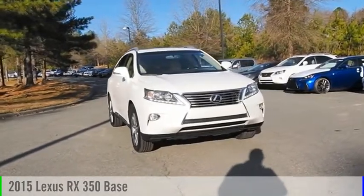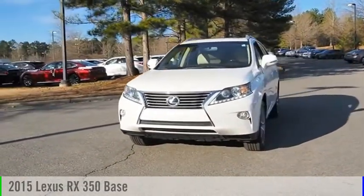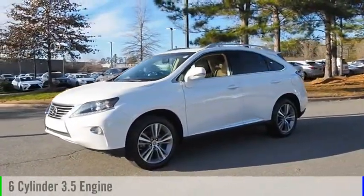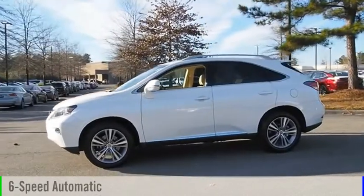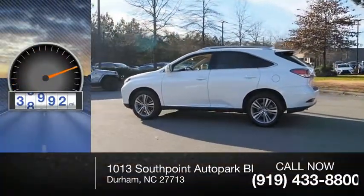Make a great choice today with the 2015 RX 350. This vehicle is powered by a front-wheel-drive six-cylinder 3.5-liter engine and comes with a six-speed automatic transmission. This vehicle has less than 40,000 miles.